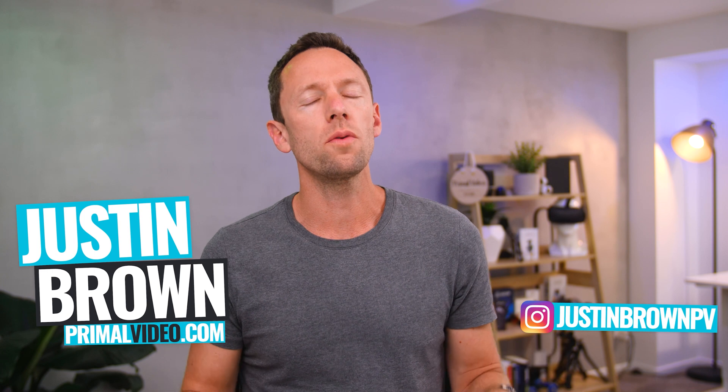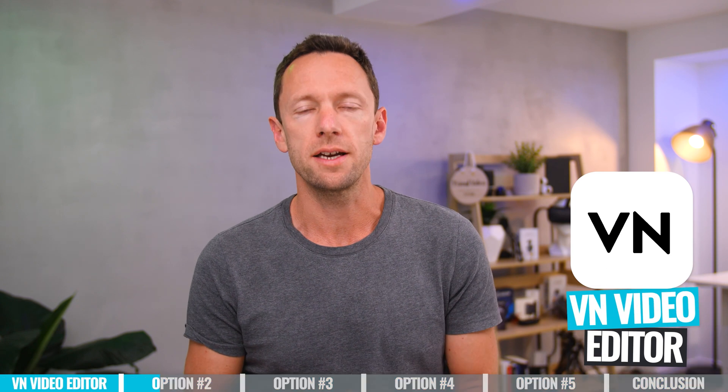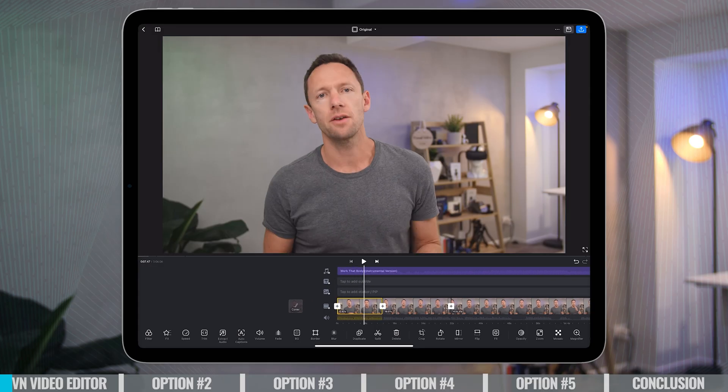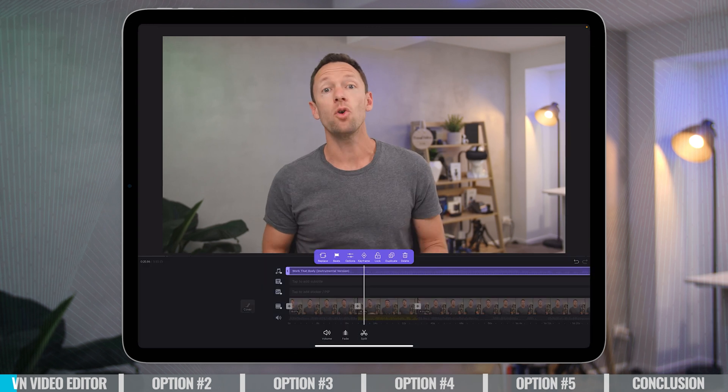After trying and testing all the top options, these are my top picks right now. Option number one is VN Video Editor. This is a great free video editing tool with a paid option as well, and it works on iOS, Android, and there's also a Mac desktop version too.